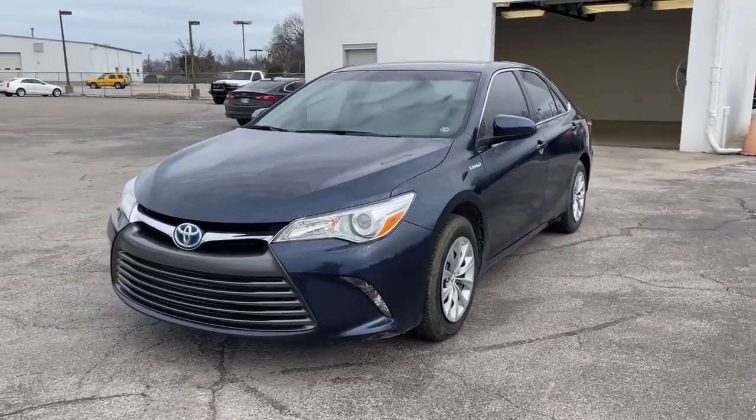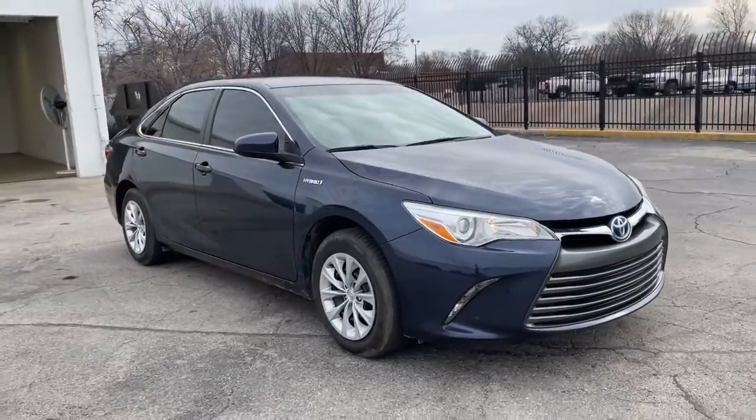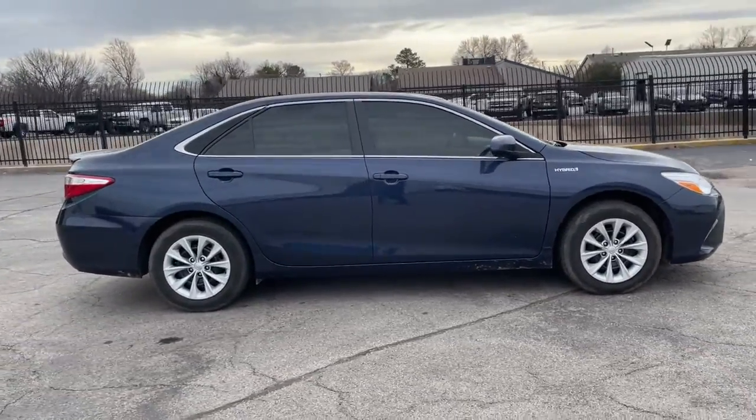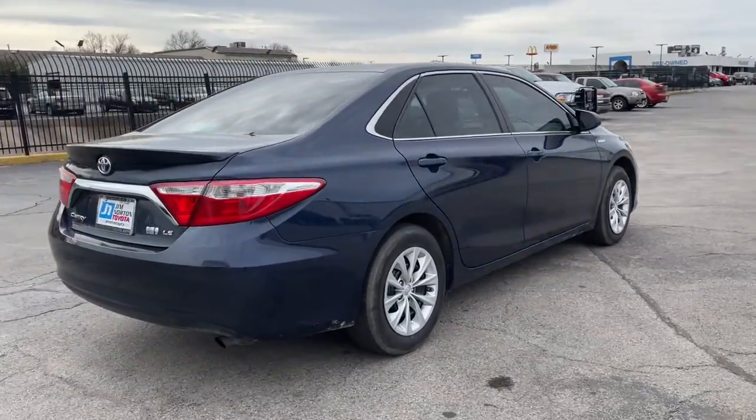Introducing the 2016 Toyota Camry Hybrid. This vehicle is an outstanding buy with fewer than 80,000 miles on the odometer. Position yourself to make the most of every fuel dollar with this super-efficient Camry Hybrid.